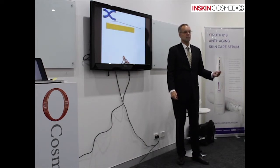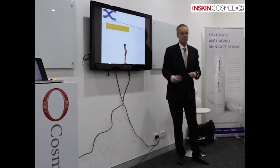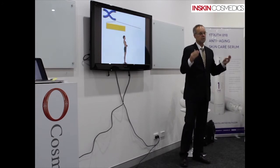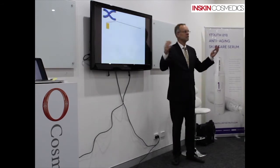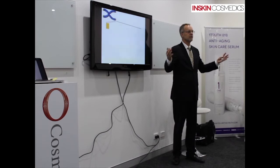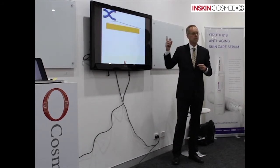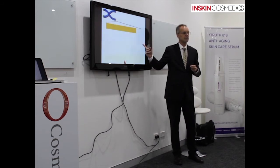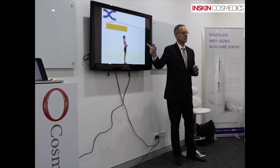The problem doesn't end there, because you still have a lot more cell division. Your cells are going to divide and divide as you grow up. And when telomeres get down to 5,000 bases, our cells lose the ability to function and we die from age. So: we are conceived at 15,000 bases, we are born at 10,000 bases, and we die of age at 5,000 bases.